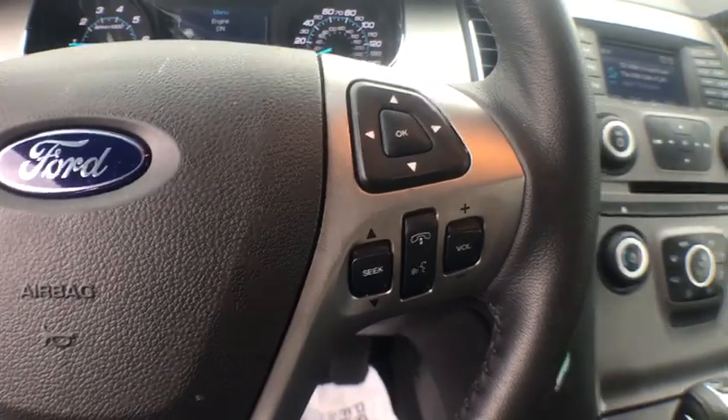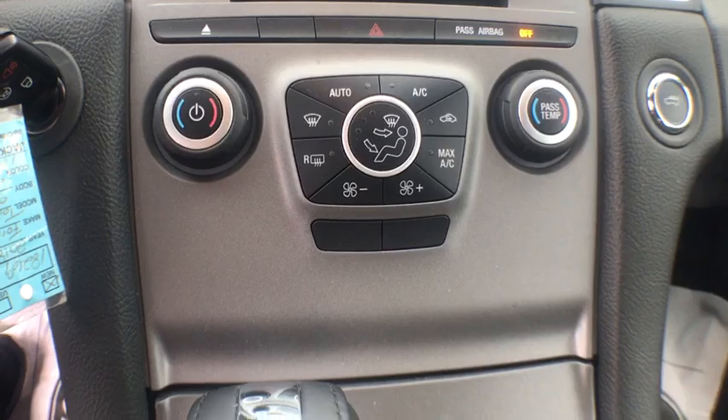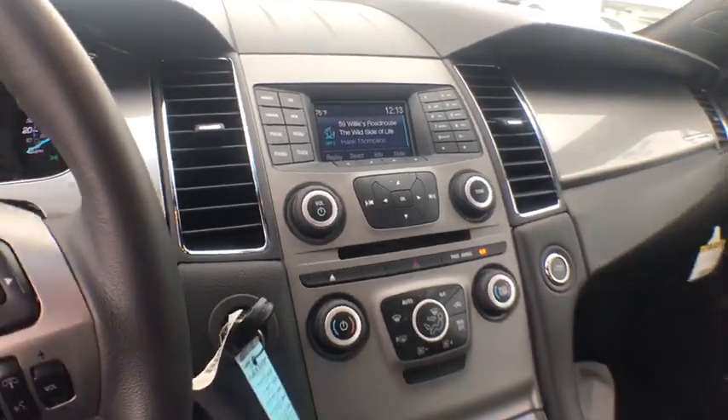Power windows, compass, CD player, security system, electronic stability control, remote keyless entry, brake assist, overhead console, tachometer, panic alarm, front bucket seats.